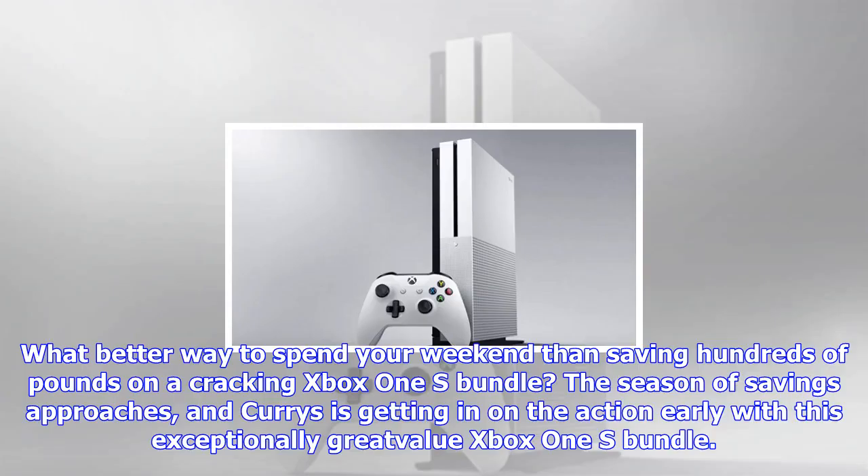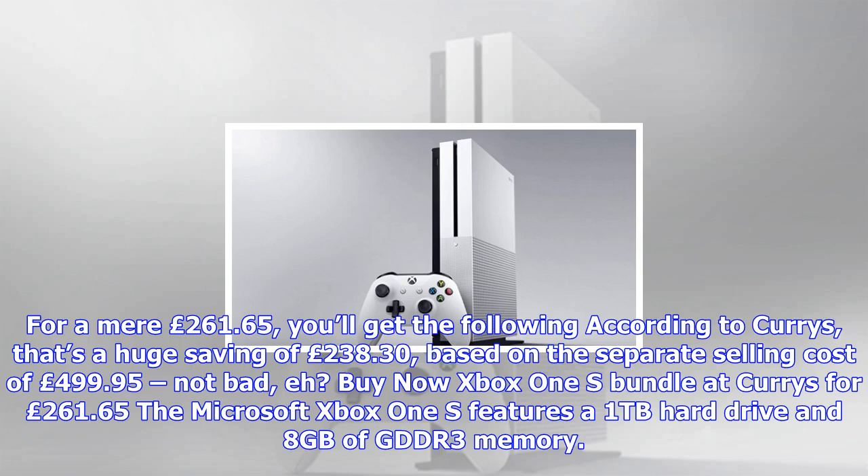What better way to spend your weekend than saving hundreds of pounds on a cracking Xbox One S bundle? The season of savings approaches, and Curry's is getting in on the action early with this exceptionally great Xbox One S bundle. For a mere £261.65, you'll get the following according to Curry's.